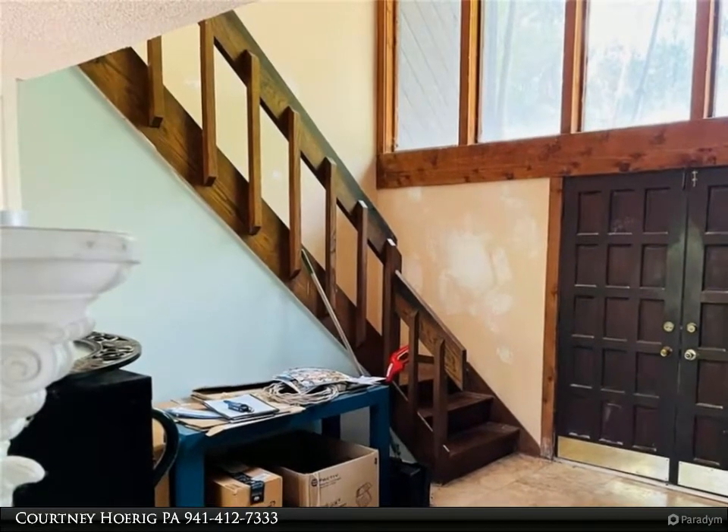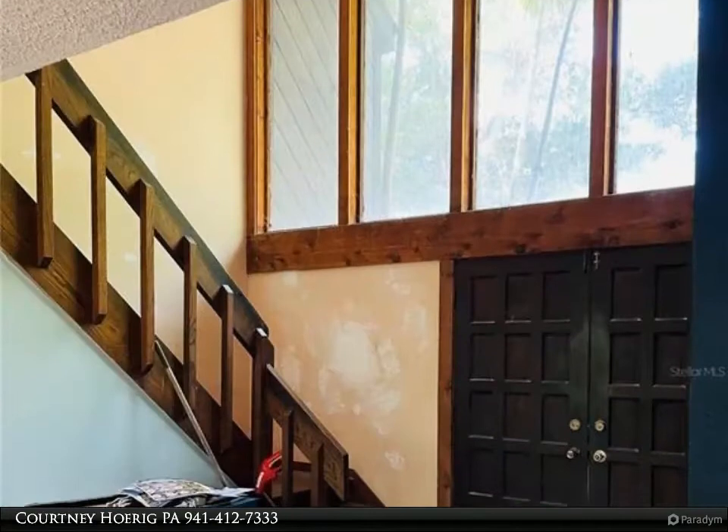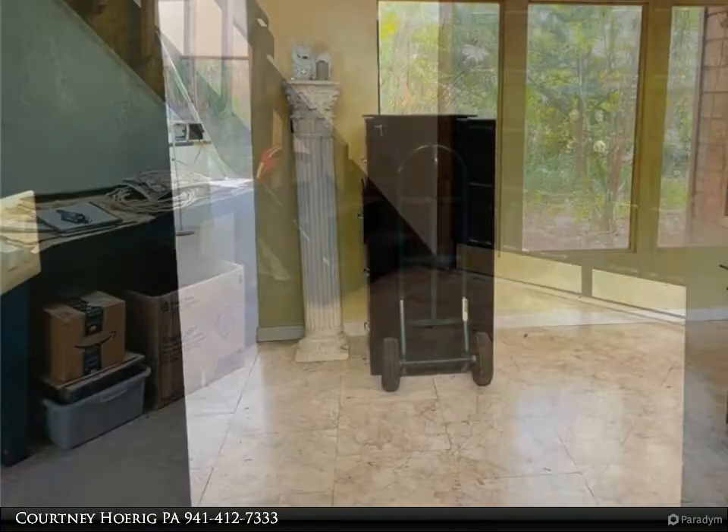As you walk through the double front doors, you will enter into a large foyer with high ceilings and plenty of windows to allow the natural sunlight in. On the first floor, you will have your kitchen and casual dining.